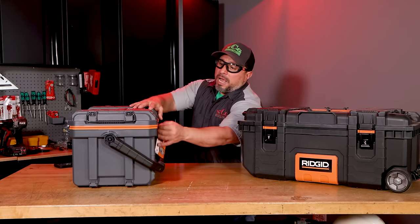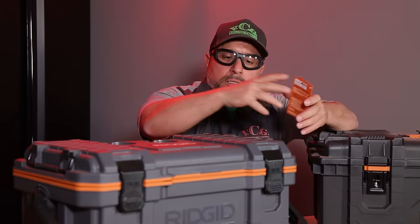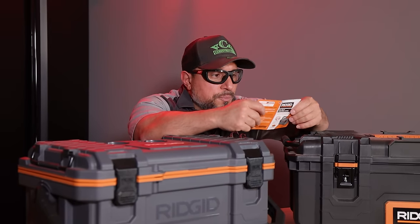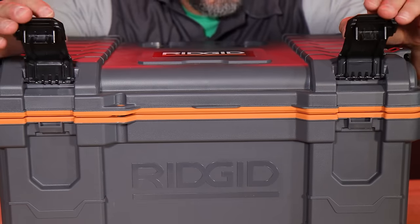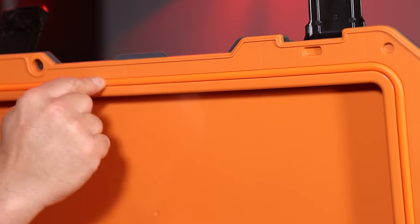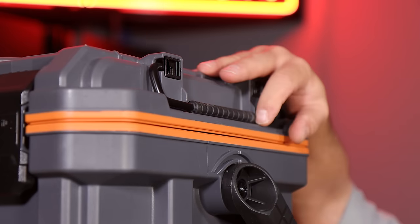We just picked this up. I know maybe just a little bit more about it than you, but not much more — we're going to become an expert together. RIDGID is saying that it has an extra-large carrying handle, heavy-duty durable latches, a water and dust seal, two convenient cup holders, and it's compatible with the professional tool storage system.